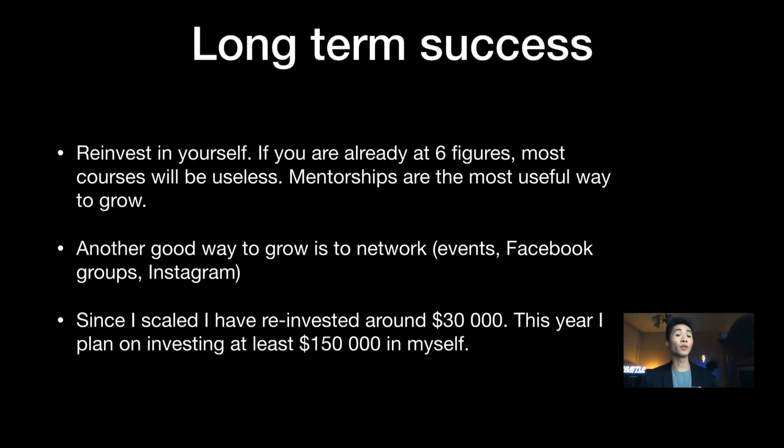I haven't seen any advanced courses that help at the $5,000 to $10,000 a day level. What I recommend at five and six figures is mentorships — that's the most effective way to grow. Another great way is to network through events, Facebook groups, and Instagram. With networking, don't be selfish — always think about how you can help the other person. I focus on building trust and goodwill, which is the same thing I do on YouTube. Trust and helping people can get you so far in the online marketing space.